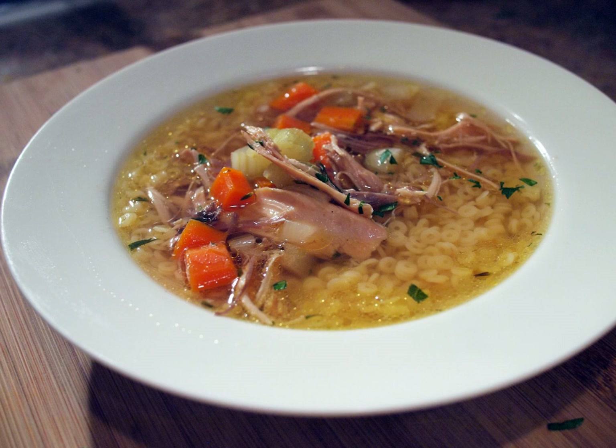Alternatively, homemade noodles may be added to the chicken broth, without vegetables, and with only pickling spice, salt and pepper added to it.